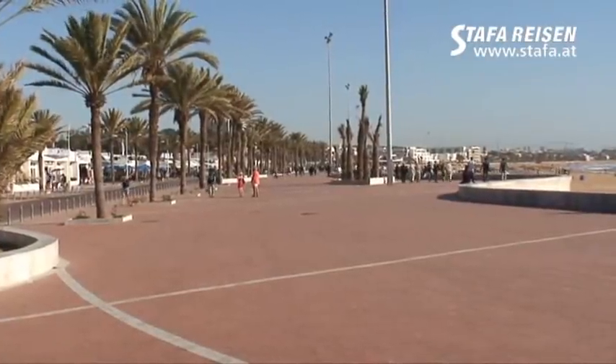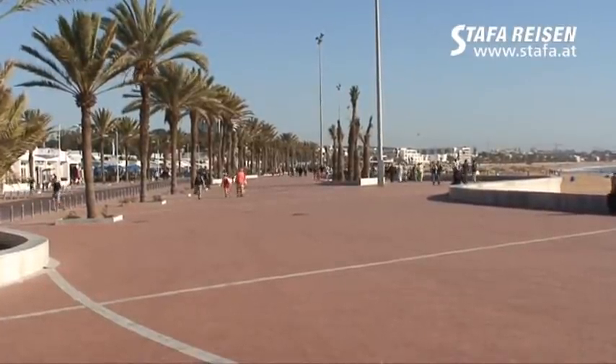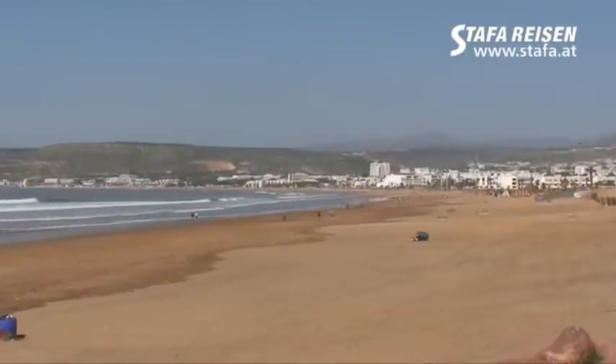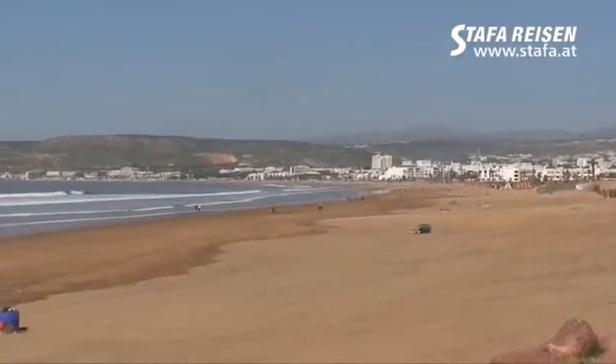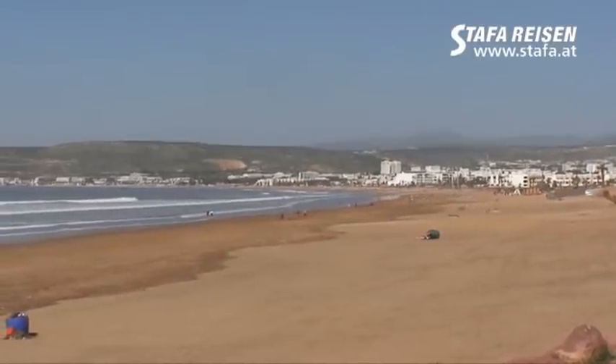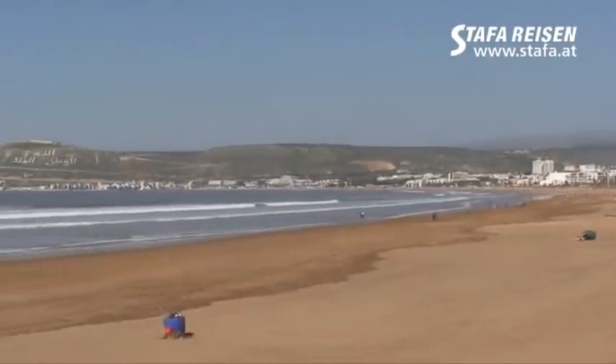And here is the narrow road again in Agadir. This is the always fun road here in Agadir. This is the main road in Agadir.